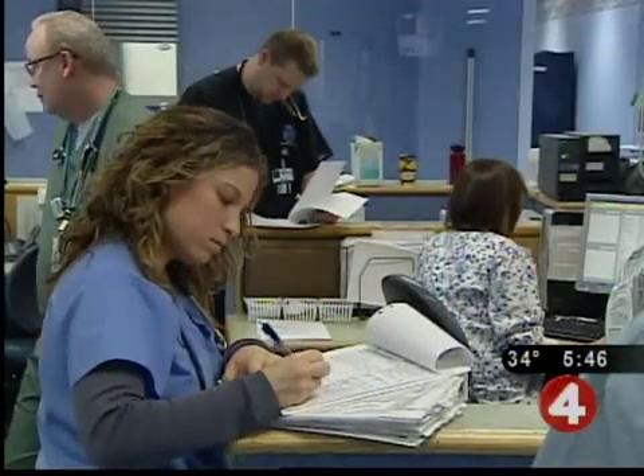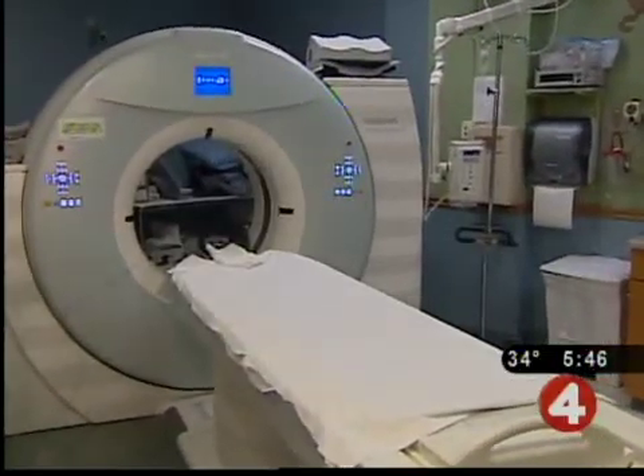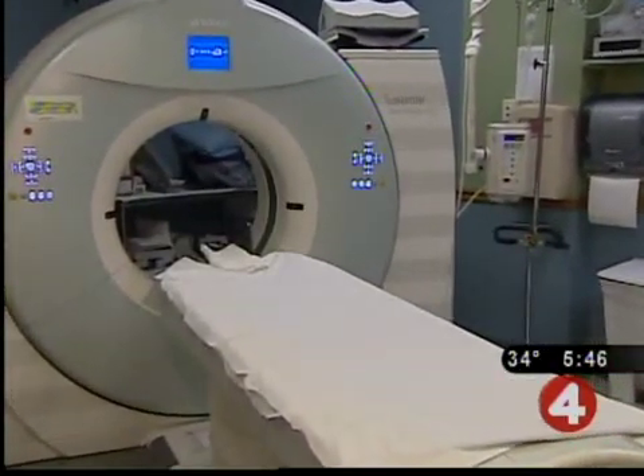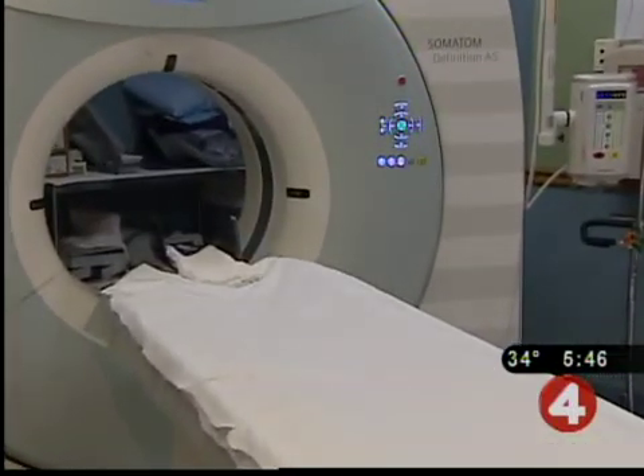We keep our radiation dose for each particular case as low as possible, and that's based on the age and size of the child. It's appropriate to be concerned about the risk of radiation, so you need to know the test is worth doing. If you explain to parents that have a sick or traumatized child that we're going to provide information their doctors will use to help treat their child, most parents are very happy to do that.